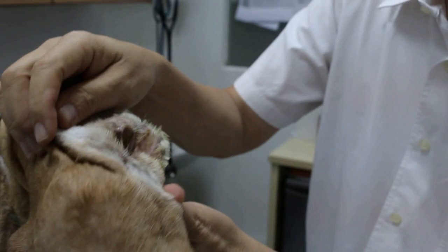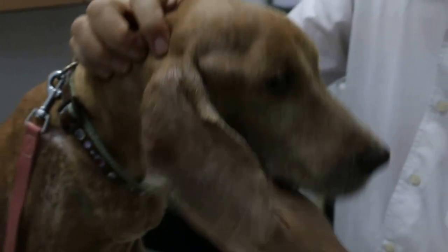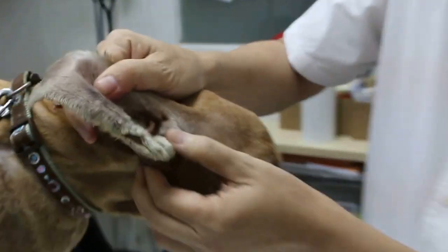It smells like vinegar. The owner left the dog with some relatives or friends and they didn't take care of it.